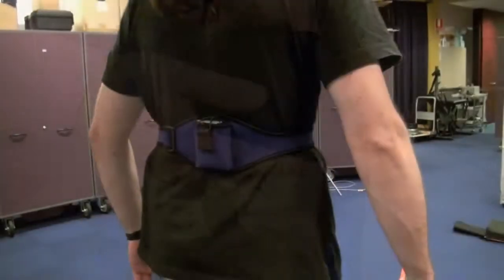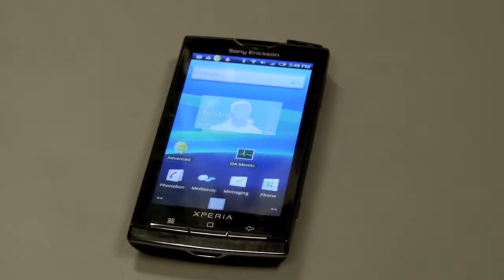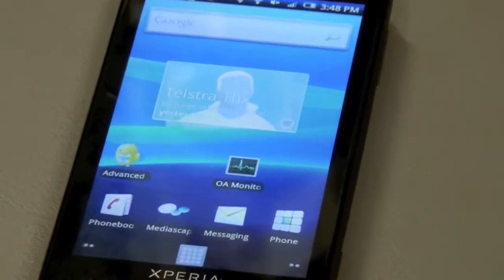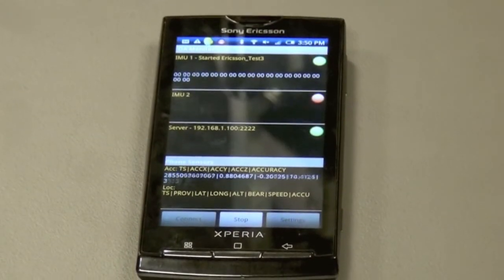Again, this would normally be worn under the clothes. The system transmits the raw movement data to an Android smartphone, where it is combined with data from the phone's own accelerometer and GPS.